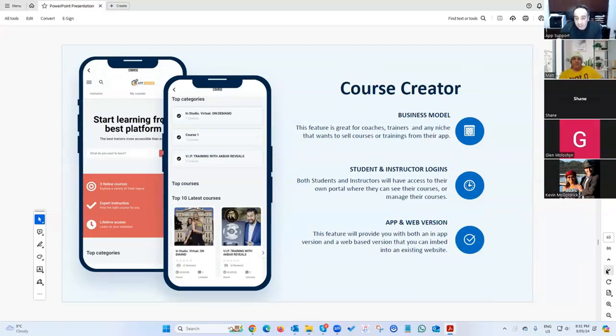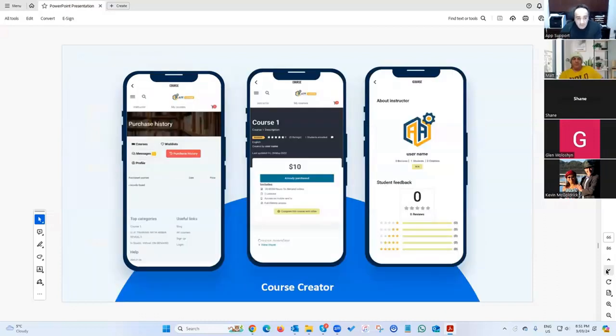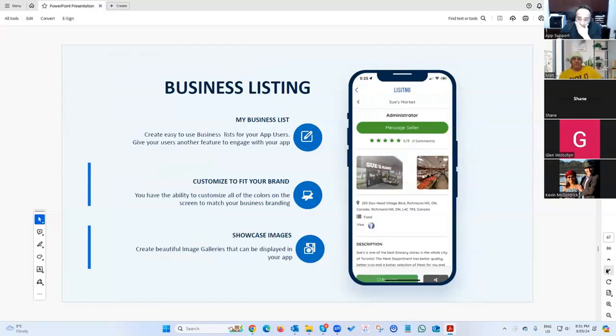We've got a course creator — a great tool for trainers or coaches. You can create full-fledged courses in the system and people can subscribe and buy your courses digitally.